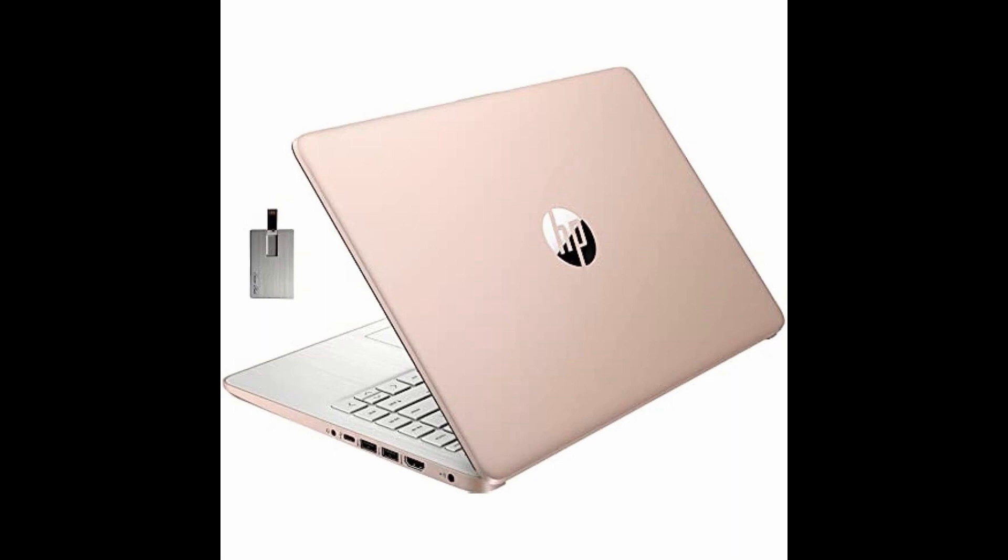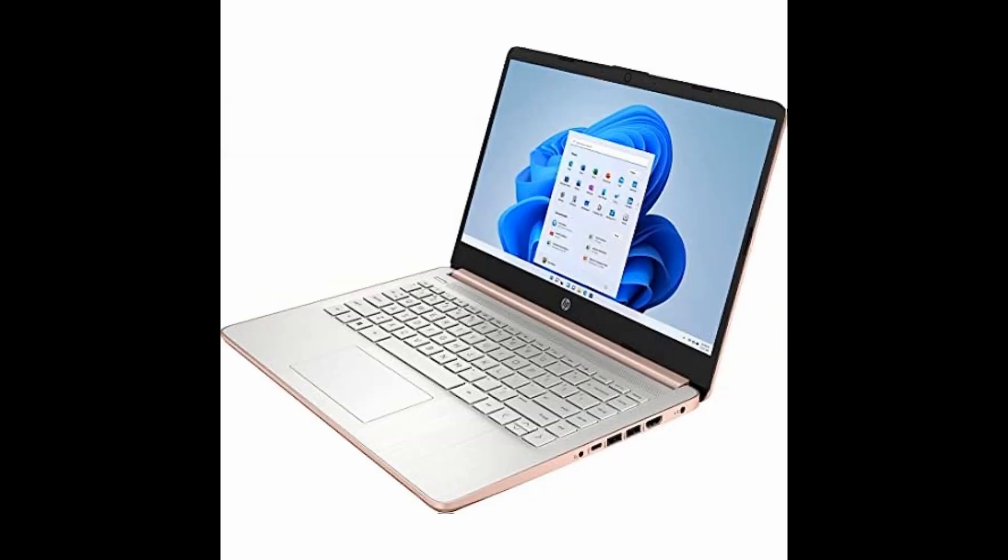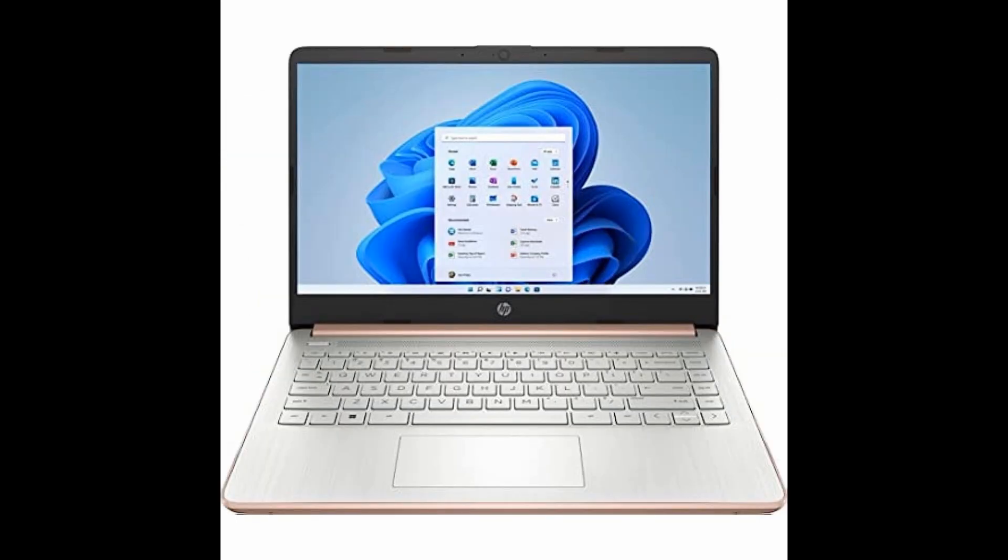Upgrade your digital lifestyle with the HP 2022 Stream 14-inch HD laptop, now in rose gold. Perfect for work, study, or play.